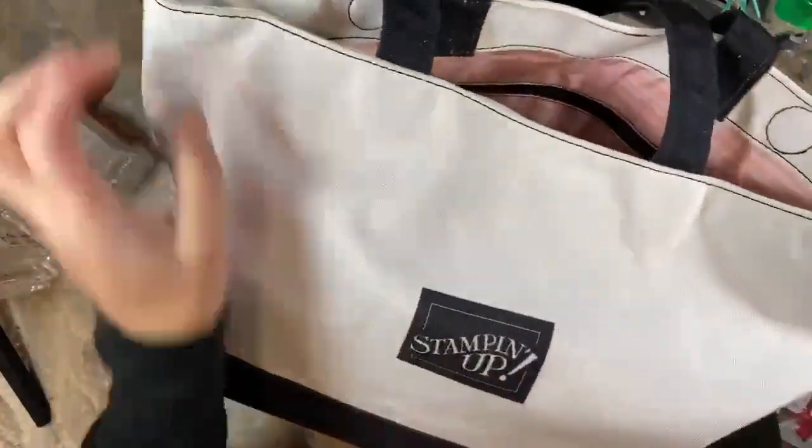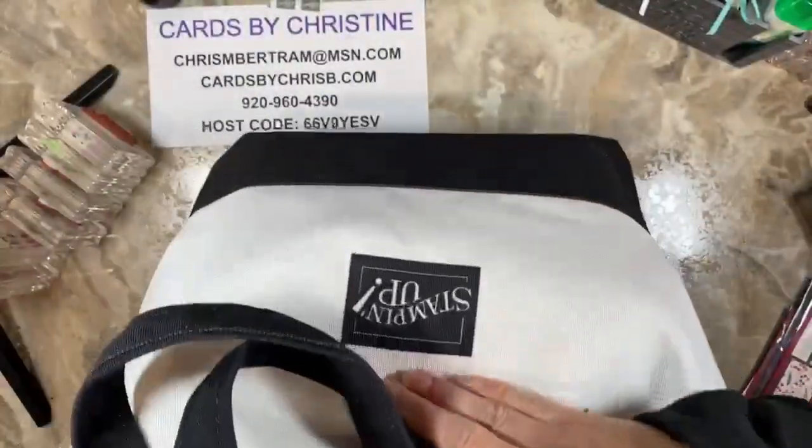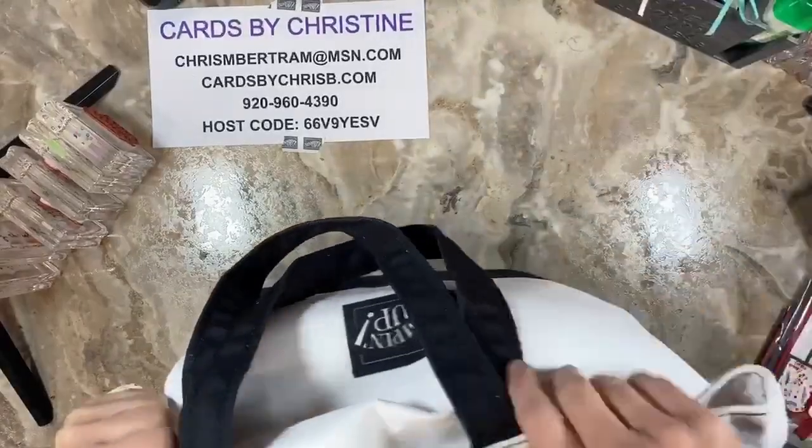There's a Stampin' Up! logo on both sides. I have to say that I earned these things because of you guys. Your support and love and encouragement and everything that you helped me to keep my small Stampin' Up! business going has helped me earn this. So you guys, from the bottom of my heart, thank you so much for your love and support. So are you ready to see what's inside? Hi Arliss.